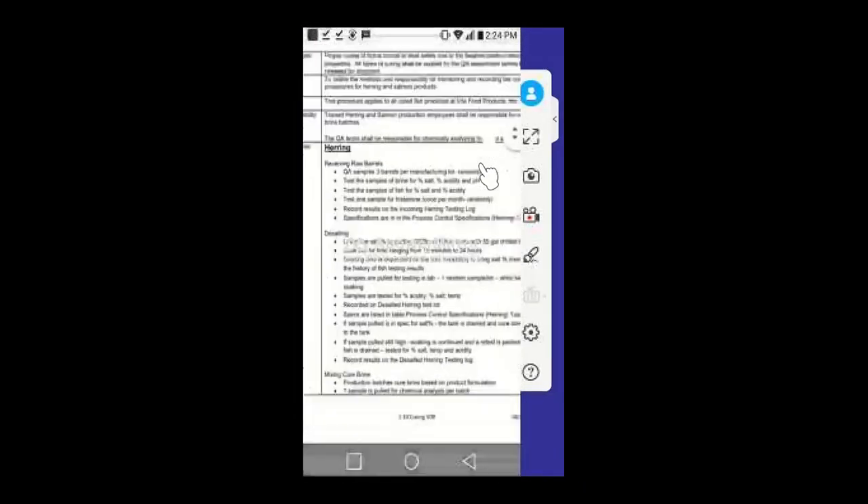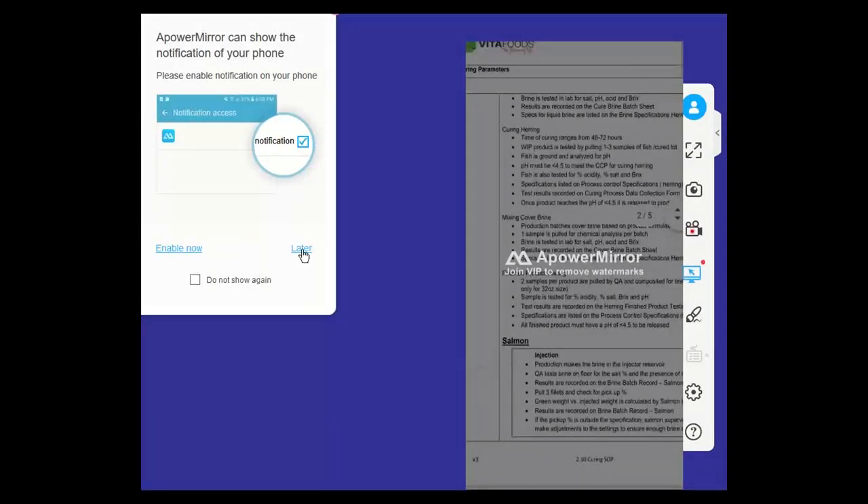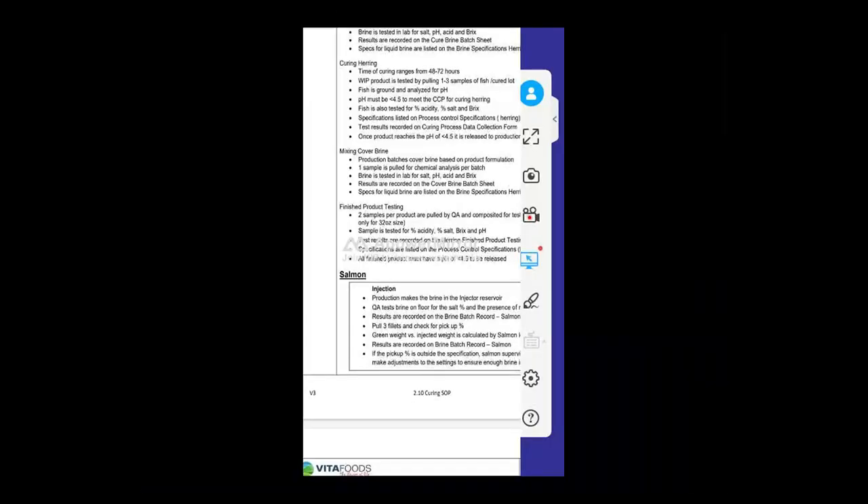Going back here, I can start reading my SOP on my handheld device. Whenever you're on a business trip or meeting with a customer, you can read your documents on your tablet or smartphone accordingly. That brings us to the end of my demonstration. Thank you very much.